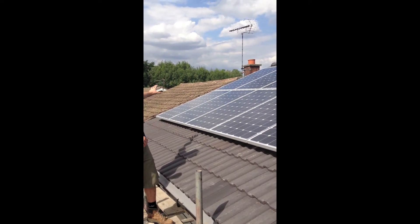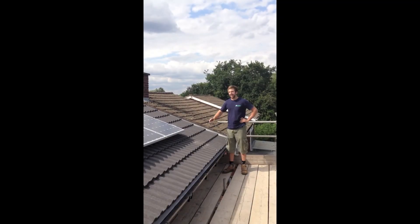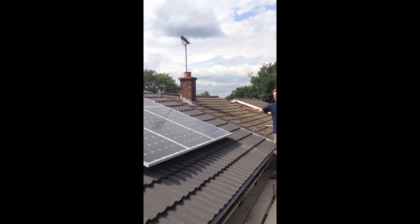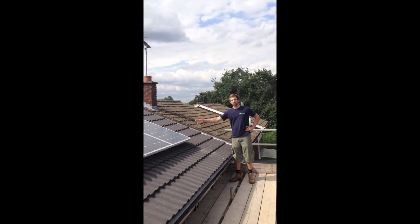There are 10 solar panels on this elevation facing west. And facing east, there are 6 monocrystalline solar PV panels, each 250W.